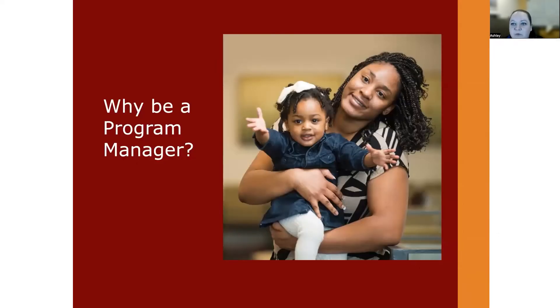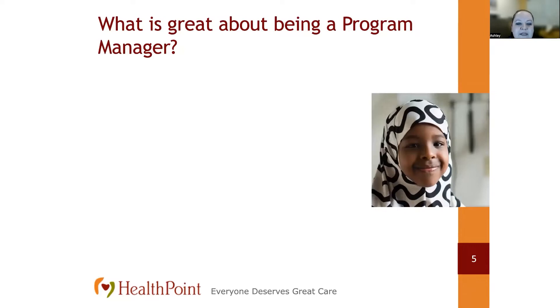Why would you want to become a program manager? Being a program manager is really fulfilling and rewarding, especially in the setting of a community health center. We provide care to low-income patients, mostly Medicaid, really serving the people of our community. As a program manager, I get to help bring projects that expand and improve the services we provide our patients. It's really rewarding to see something from start to finish — you are involved all the way from the start until it is implemented and completed.